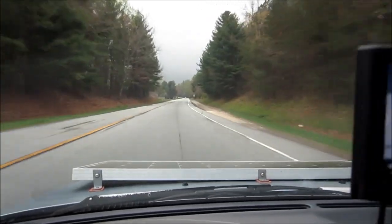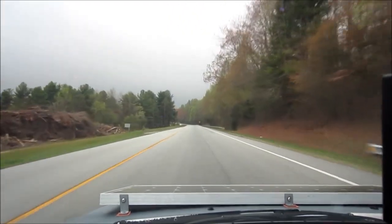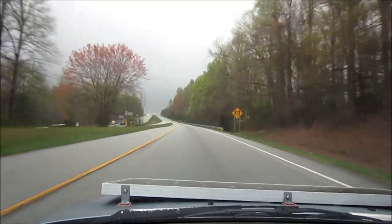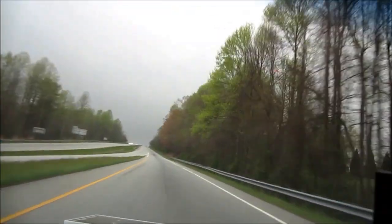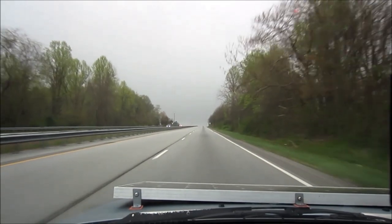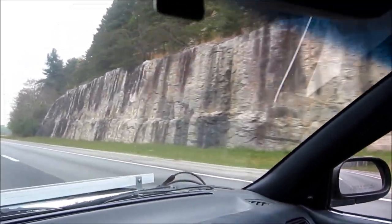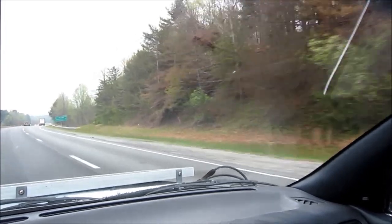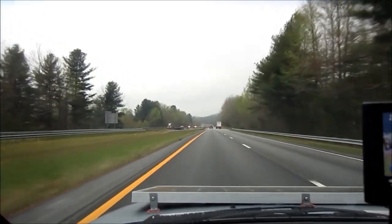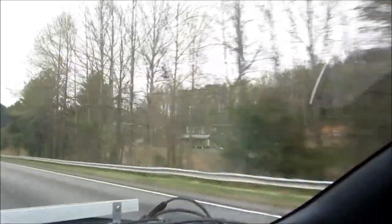Now this is the nice part of the drive, another one of the nice parts besides when I'm leaving my town. This is a really nice mountain trip through some beautiful trees in South Carolina — beautiful green trees and a rocky canyon type look. The road is nice and not too busy.